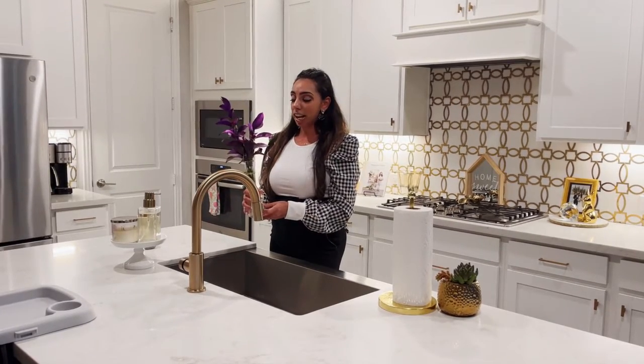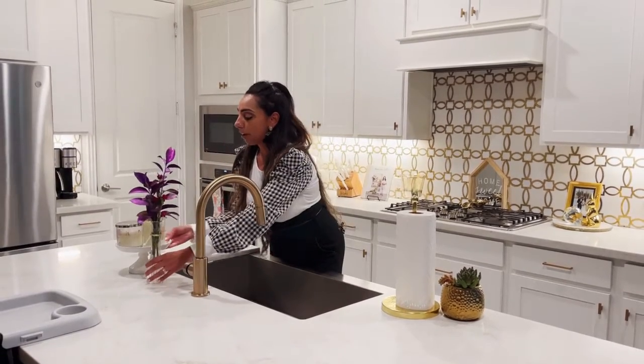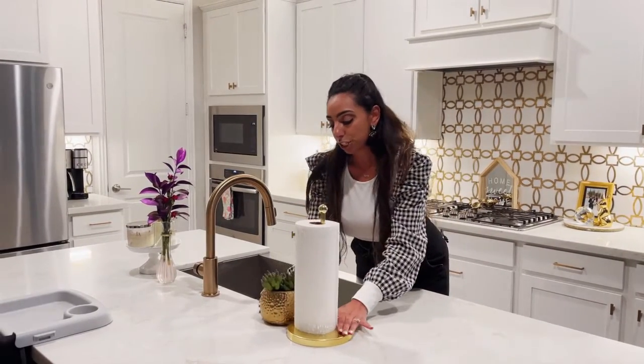I get flowers weekly because I just love to have flowers in my home. This is how I'm styling this side. On the other side of my counter, I just have some paper towels and a little succulent — something greenery.